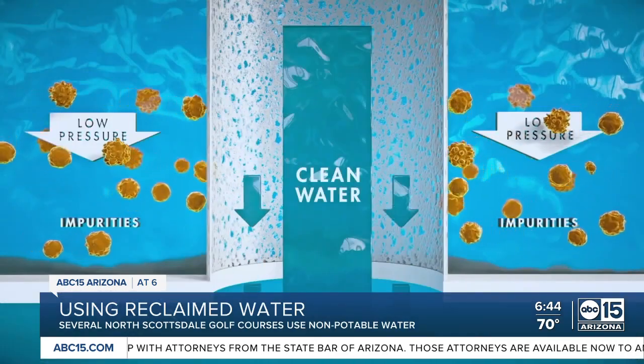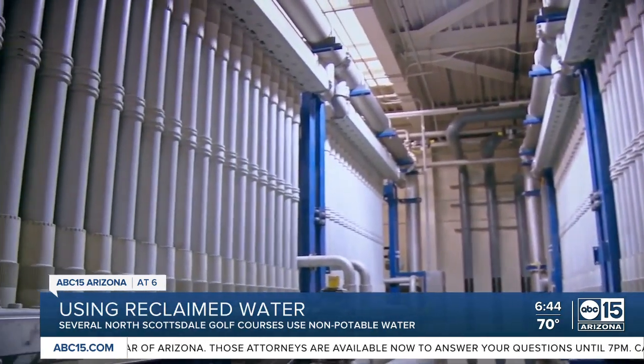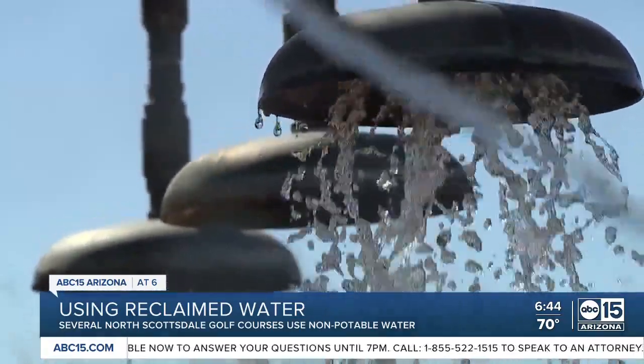We live in a desert. We recognized decades ago that recycled water was a water resource we needed to use. The facility was constructed in 1998. We have a regular wastewater treatment facility where we treat water to a Class A-plus, which is the highest level that the state recognizes for recycled water.